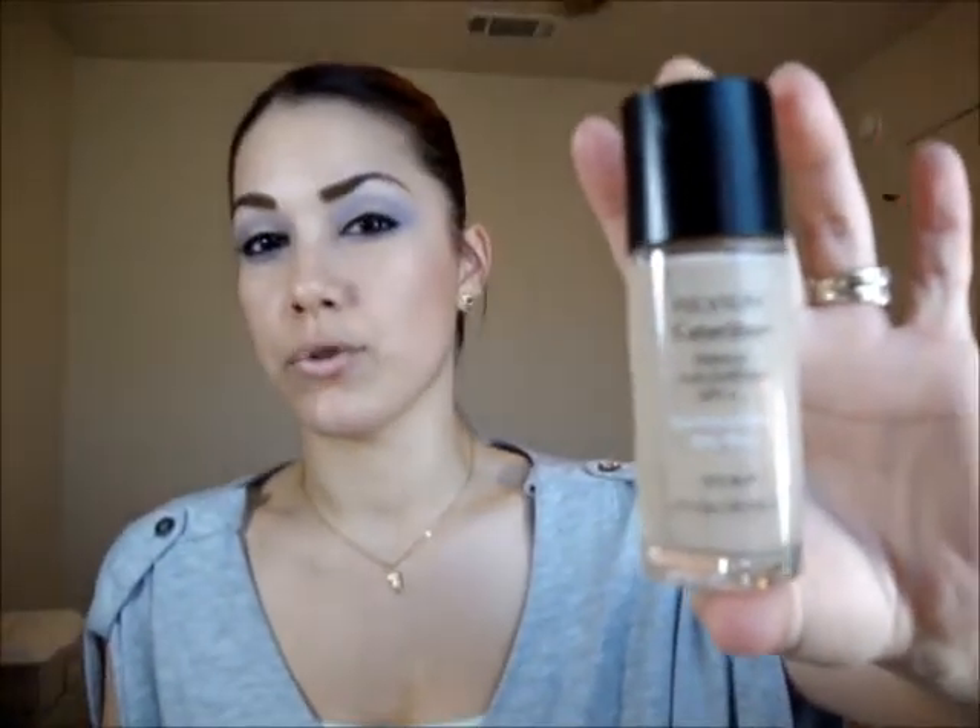The first one is the Revlon Colorstay Liquid Makeup with SPF 6, so it doesn't have a very high SPF. You can get this at any drugstore — Ulta, Target, Walgreens, CVS, even some grocery stores and Walmart. This is the one for combination oily skin. What I love about this line is they have a lot of color ranges to choose from, and they break it down for normal skin, dry skin, and oily skin, so you can easily find something that suits you.